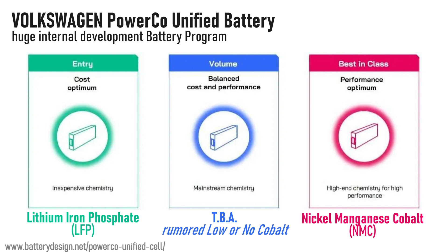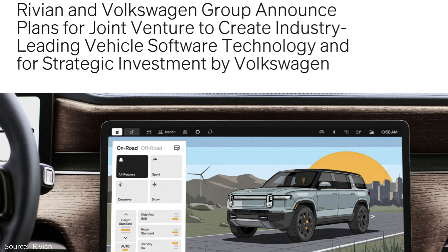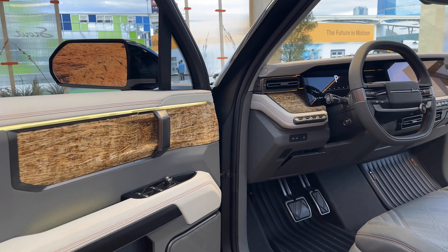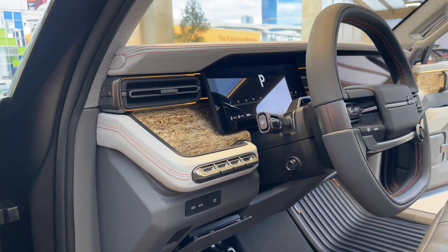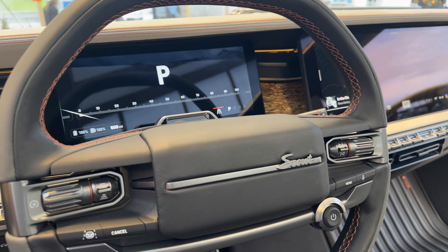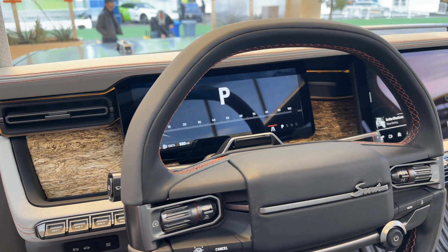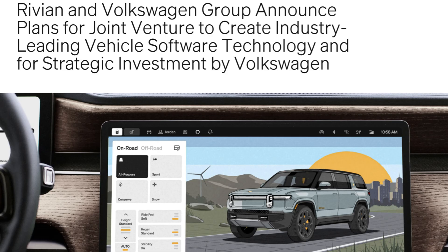My guess is that Scout will wait for the PowerCo Unified Cell to come out of Canada — and that's a huge project for Volkswagen Group. Let's hope they get it right and that USMCA 2.0 gets settled by then. Something Volkswagen Group did not get right the first time is their much-maligned Cariad software group. Last year they announced a new partnership to use Rivian's software platform. To be clear, the underlying software architecture will be from the joint venture with Rivian, but the presentation layer — the UX — will be 100% defined by Scout, primarily from their Northern California design studio, creating a connected experience unique to the Scout brand.